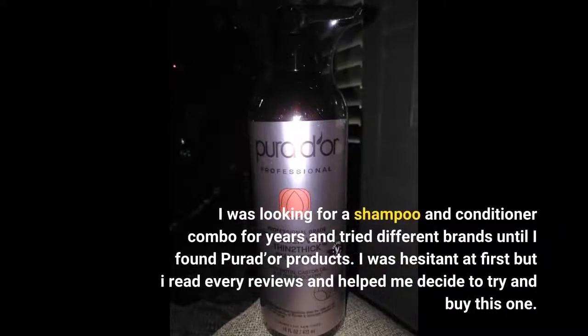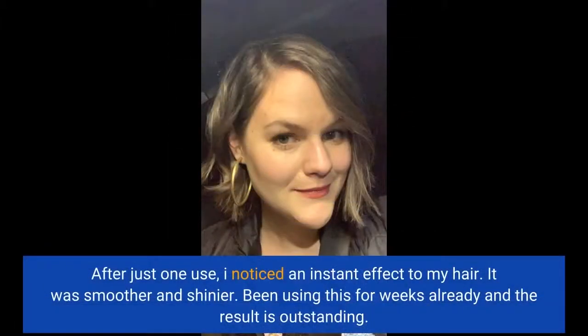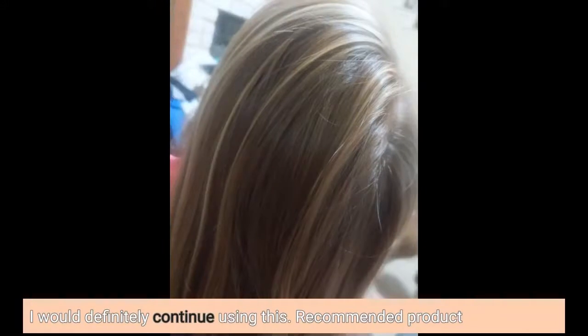I was looking for a shampoo and conditioner combo for years and tried different brands until I found Purador products. I was hesitant at first but I read every review and it helped me decide to try and buy this one. After just one use, I noticed an instant effect on my hair — it was smoother and shinier. Been using this for weeks already and the result is outstanding. I would definitely continue using this. Recommended product.